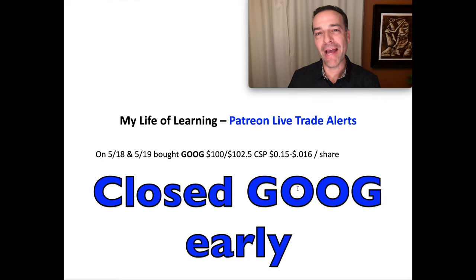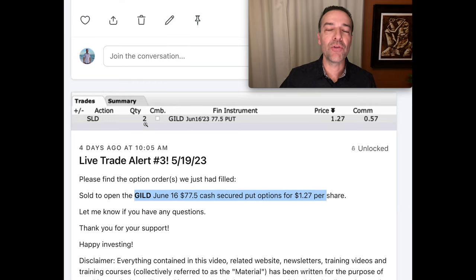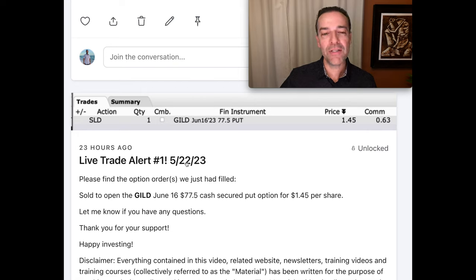By buying those put options back early, it freed up our capital to enter a new position. On May 19th, the day we finished closing out our Google position, we sold to open the GILD June 16th — notice the same expiration day as our Google put options — we sold the $77.5 cash secure put options and were paid $1.27 per share. That day we actually sold two of those cash secure put option contracts. A few days later on May 22nd, we sold another GILD June 16th $77.5 cash secure put option and pocketed another $1.45 per share.